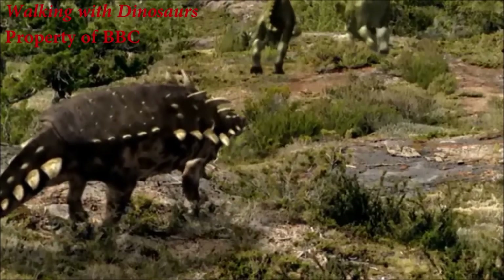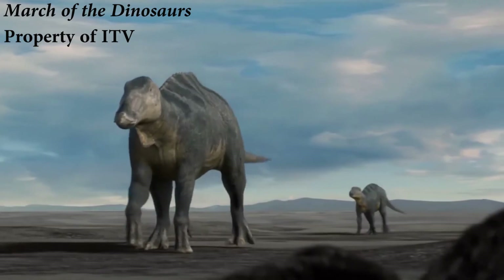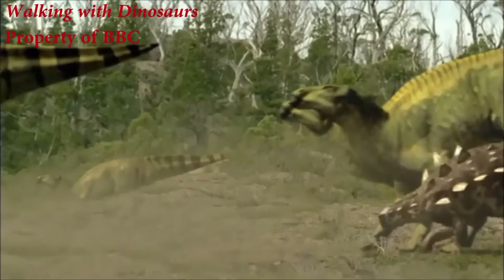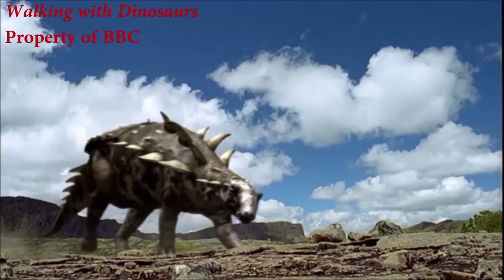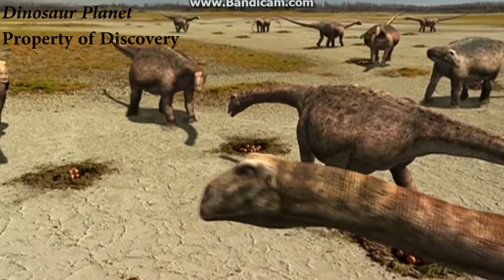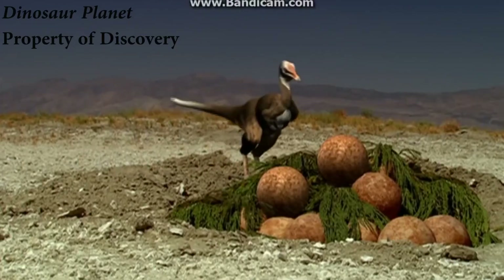Ankylosaurid fossils are sometimes found close to large numbers of other herbivorous dinosaurs such as Hadrosaurids, the duck-billed dinosaurs. It was initially theorised that individual Ankylosaurids tagged along with these massive herds for the sake of safety in numbers. While this may well be true, Ankylosaurids could have also had another motive, as most dinosaurs that moved in herds also nested in herds — presenting a large number of eggs, an extremely nutritious food source, all in one spot.